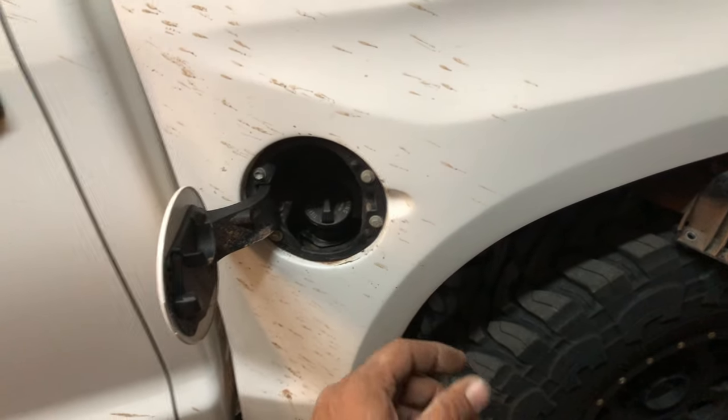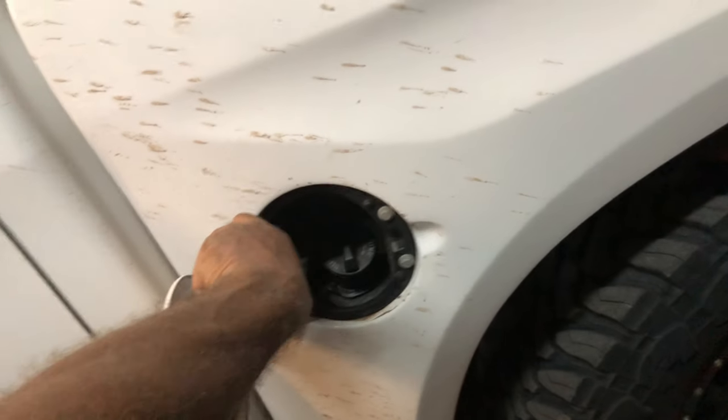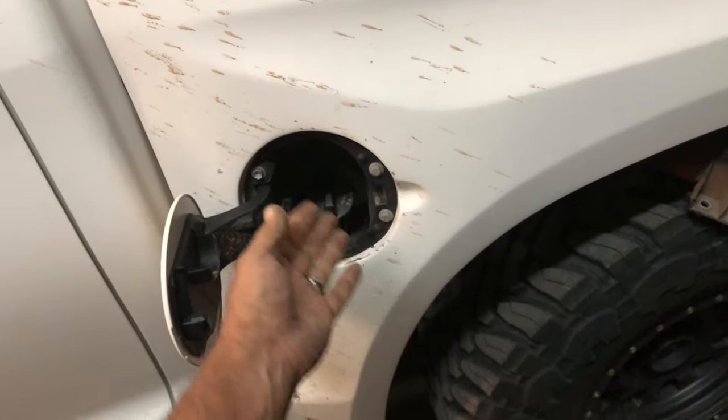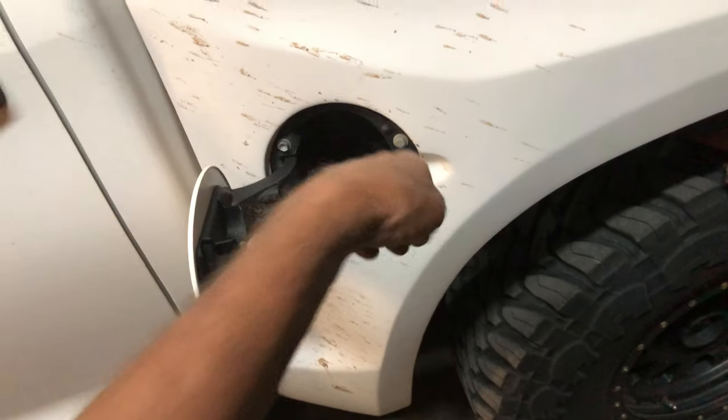Now your tank is not venting properly. So you sit and pump and wonder why turning the handle this way seems to work better, or upside down. It's because you probably popped your rollover valve and it's not venting. Some people even change the fill line thinking there's a clog — that's very rare.